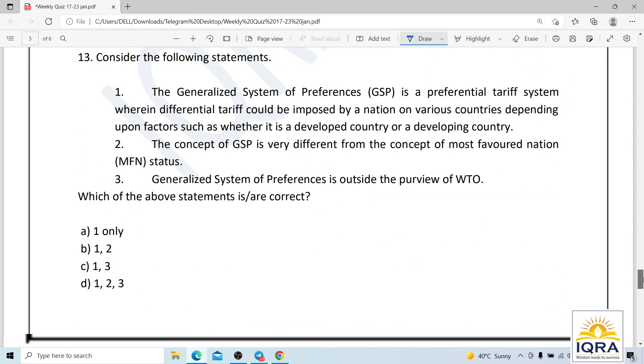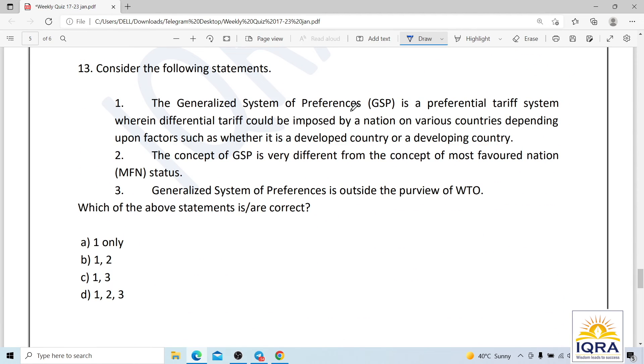Question number thirteen: the Generalized System of Preferences (GSP) is a preferential tariff system where differential tariffs can be imposed based on whether a country is developed or developing. The statement that GSP is outside the purview of WTO is incorrect — it comes under the purview of WTO, alongside MFN status.